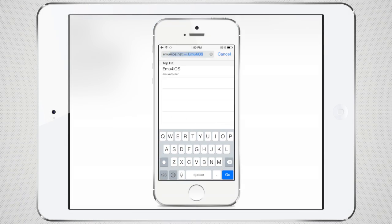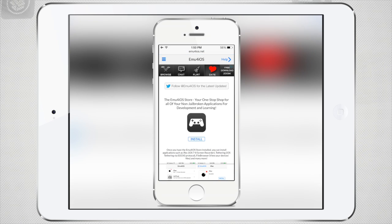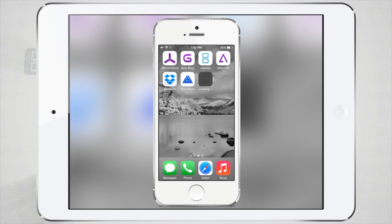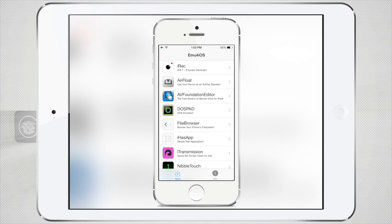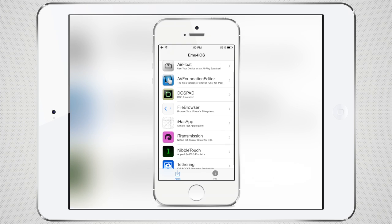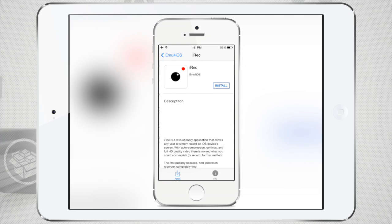For those of you that do not know, iREC was released a couple of weeks ago. I already have a full tutorial on it, so if you haven't got iREC yet I highly recommend you check it out. However, when iREC was released it was released in a public beta, because there are still many bugs in the application. Just to name a few: there's the iPod 5 black glitch which doesn't even let you open the app, there's the iPad 3 'can't record' glitch where you hit start recording and it automatically stops, and there are just so many more glitches.